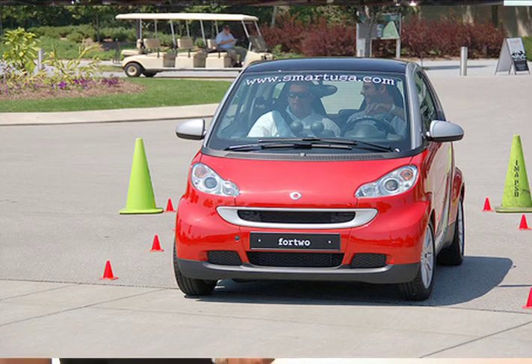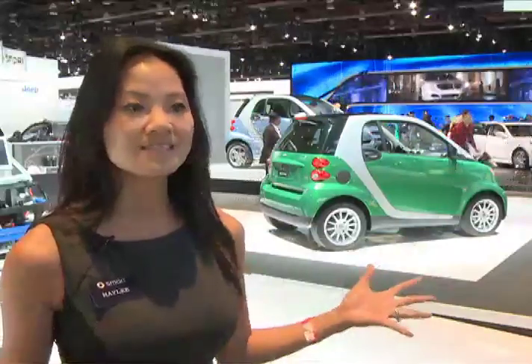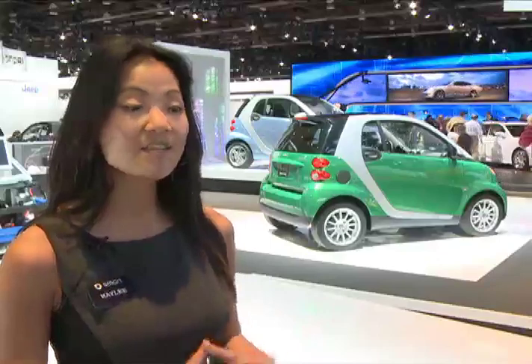It does get 41 miles per gallon on the highway and 33 around town, so less time fueling the vehicle, which also keeps money in your pocket. It's a lot of fun to drive as well and very versatile.